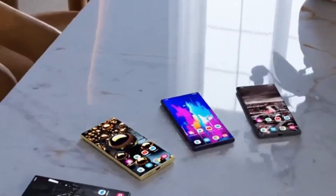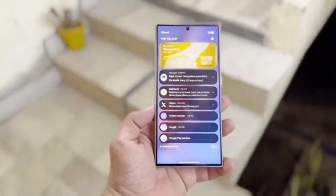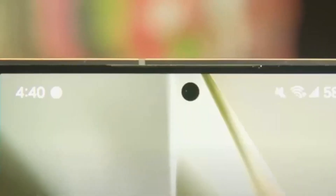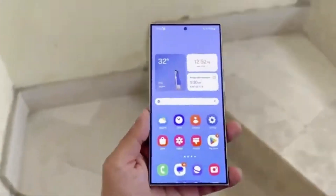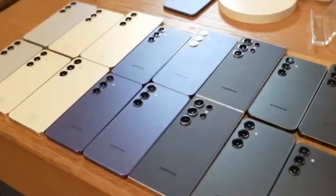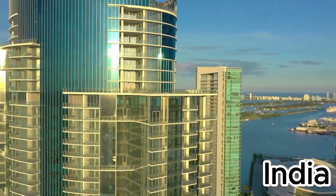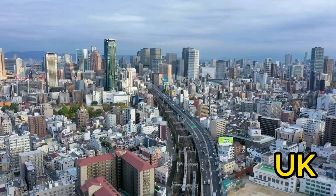It's not yet clear if large folders will be included in the first One UI 7 beta or if they will be added in later updates. Samsung is likely to start the One UI 7.0 beta program for the Galaxy S24 series by the end of this month. The beta might be available in countries like China, Germany, India, South Korea, the UK, and the US.